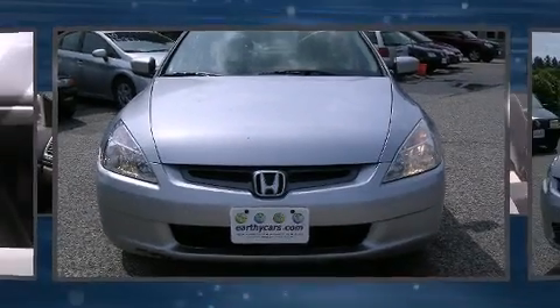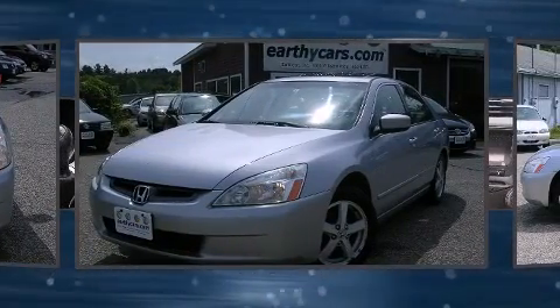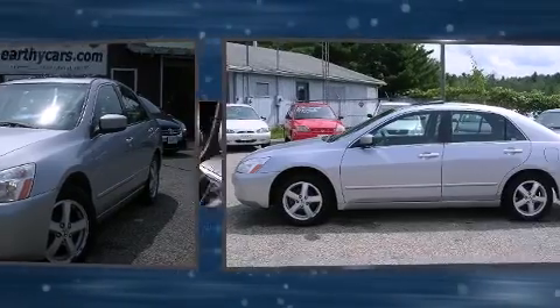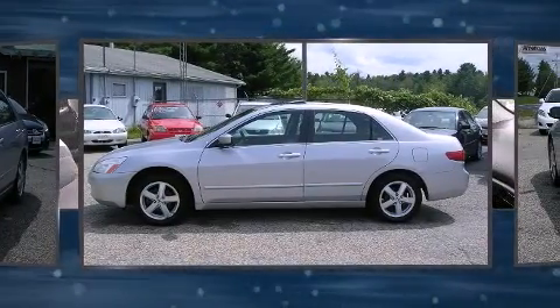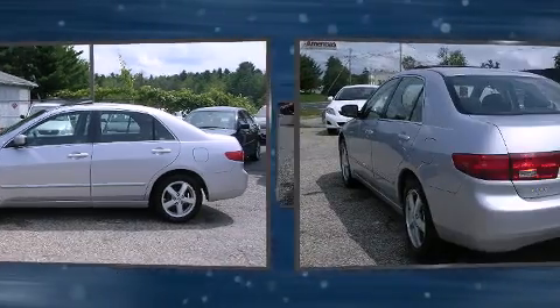You can expect a lot from the 2005 Honda Accord. This four-door, five-passenger sedan provides exceptional value. Under the hood, you'll find a four-cylinder engine with more than 150 horsepower, providing a smooth and predictable driving experience.